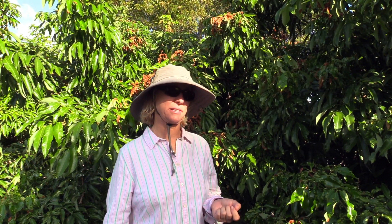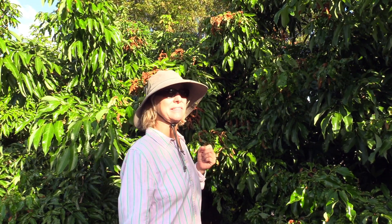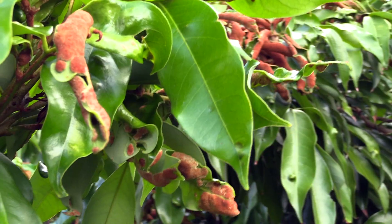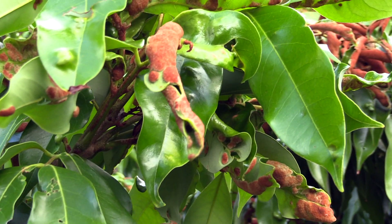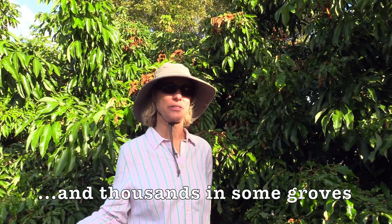The state has a program for treating this, and it's very important for homeowners to contact them — we'll put the contact information in the description. In order to effectively treat this particular pest, you have to treat all of it. You can't have one tree in somebody's backyard that has the pest and doesn't get treated. That tree is just as important to treat as our 31 trees or the hundreds of trees in other lychee groves.